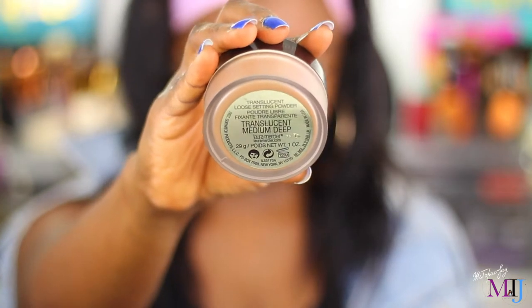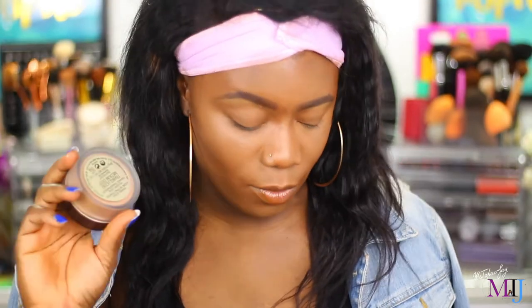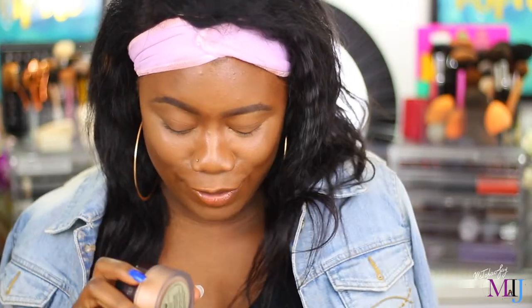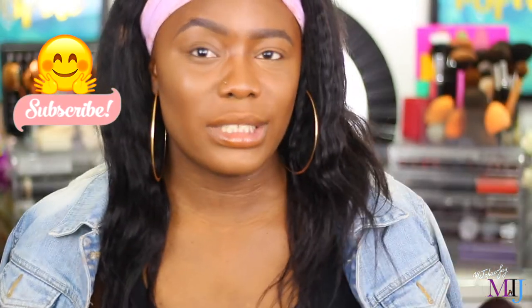I'm trying it in the shade medium deep. Laura Mercier came out with this shade a while ago, like a few months ago, but I wasn't able to get it because I live on the other side of the world — I live in Australia. But recently I found it on eBay and I was really excited and I jumped at it. By the way, this is legit — I did check, I didn't buy a fake one. I do have the other translucent powder in translucent, but this is medium deep, so yay for Laura Mercier for bringing out a shade for us women of color.